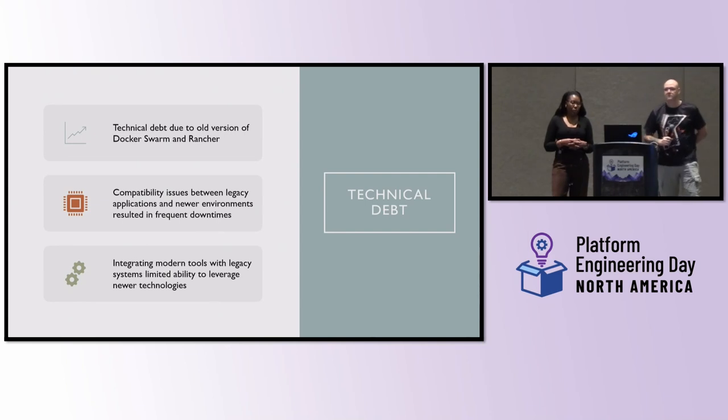All of this contributed to a very large technical debt. Our old on-premise environments were just piling on more issues. A lot of the time our application teams would be bringing upgrades and updated features that we weren't able to deliver because of compatibility issues within our platform. So just to do any changes or upgrades required manual effort, and the downtimes were pretty much increasing. Overall, we were falling further and further behind because we couldn't leverage any newer technologies.